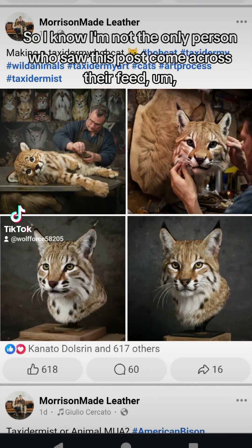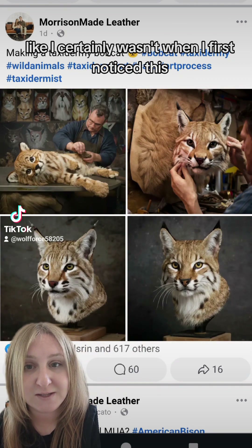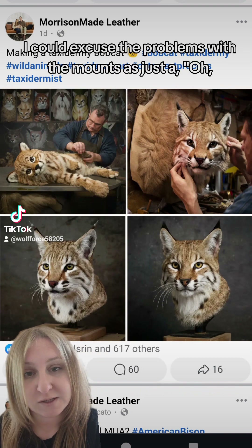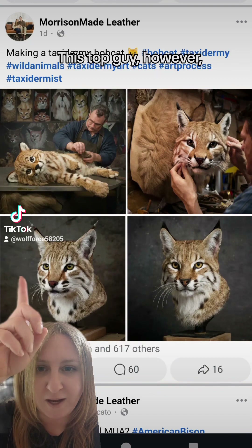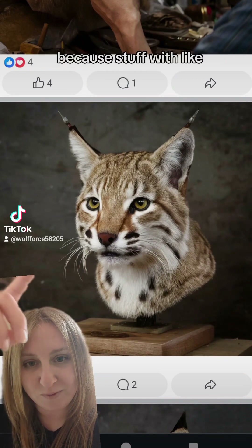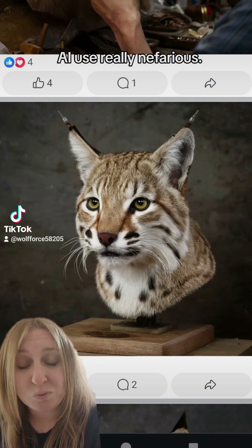I know I'm not the only person who saw this post come across their feed last week or so, and now if you're not paying attention — like I certainly wasn't when I first noticed this — some of these do look passable. These bottom two especially: if I was not paying attention and just quickly scrolling through my Facebook feed, I could excuse the problems with the mounts as just somebody messing up while they're making the mount. It's harder to tell with taxidermy animals versus actual real animals, because stuff like the eyes you can excuse as the taxidermist messing up, and that's what I think makes this kind of AI use really nefarious.